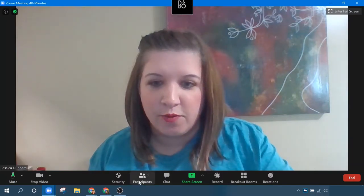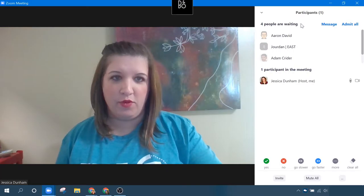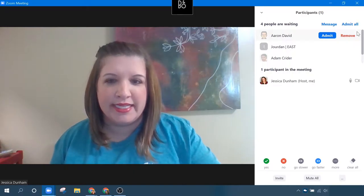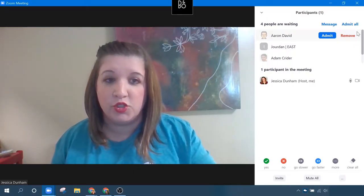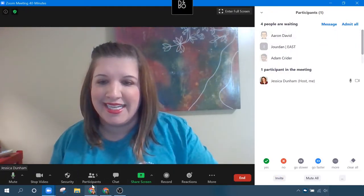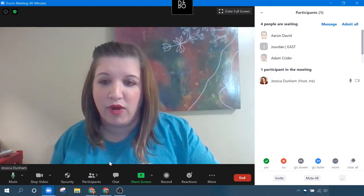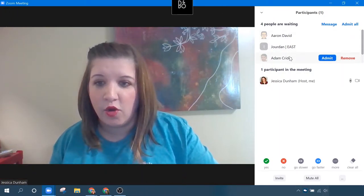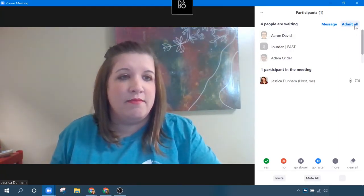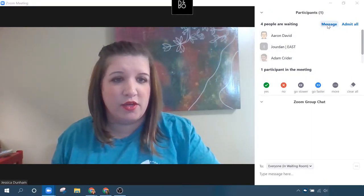Let me show you where to access the waiting room. You go to your participants and you can see I've got four people in waiting — they're grayed out right now. Whenever you have people join into the waiting room, you will get a notification on the bottom of your screen that says, for example, Aaron David is in the waiting room, and it gives you the option to admit right from that notification. Or you can just go to the participants list. I can admit them all or I can admit them one by one.